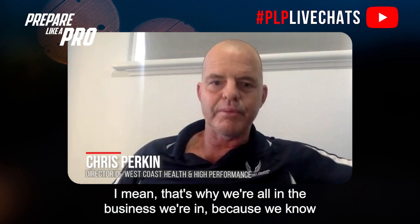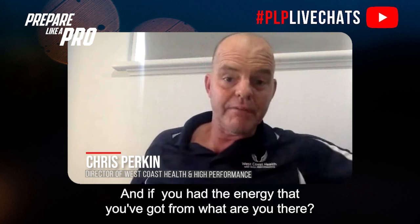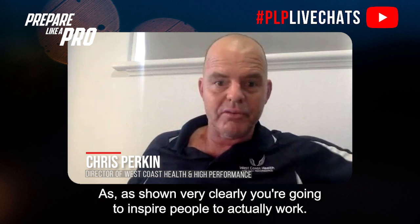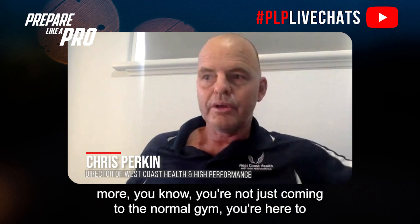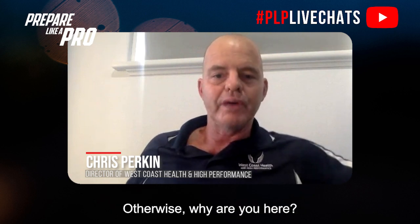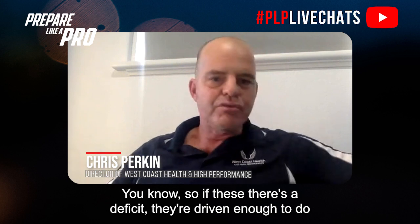Communication is the key, and the reassurance that we can make a change — that's why we're all in this business, because we know we can have an impact. You have to put athletes in that environment where it's a bit more intense — you're not just coming to a normal gym, you're here to work hard to get a result. If there's a deficit and they're driven enough to do a screen like this, they're going to work at it.